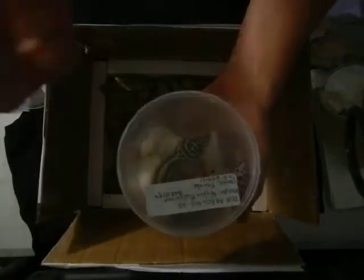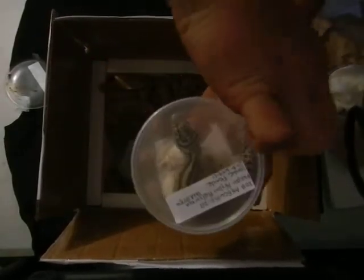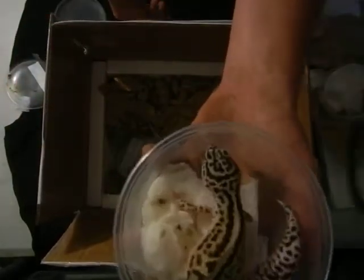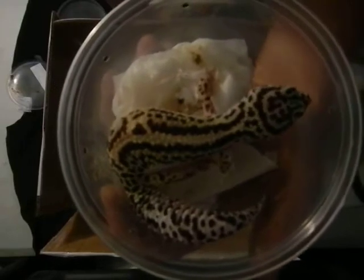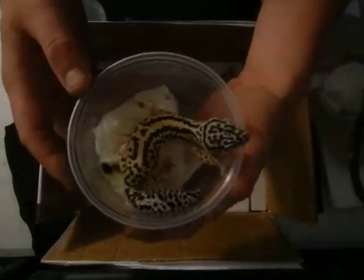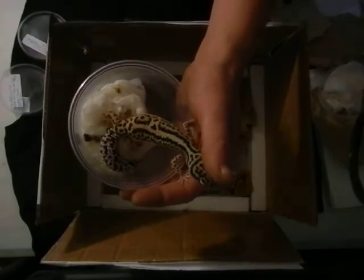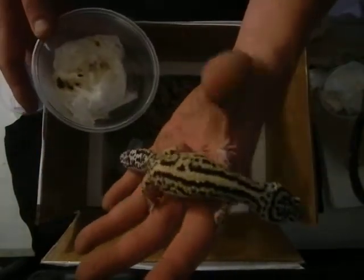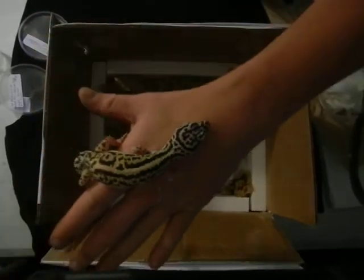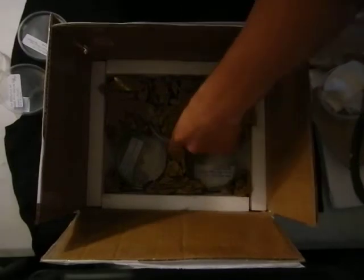Here we got the next one out of the breeding group. This is an Afghan Halloween Bold Stripe — Afghan Halloween Bold Stripe crossed to Afghan Halloween Bold Stripe. This is one of Eric's projects that has taken about six years to produce the way he wanted. As you can tell, she is just beautiful — high contrast, crazy head pattern, really beautiful pattern on top. She's number two and she looks to be in very good health — very, very beautiful.